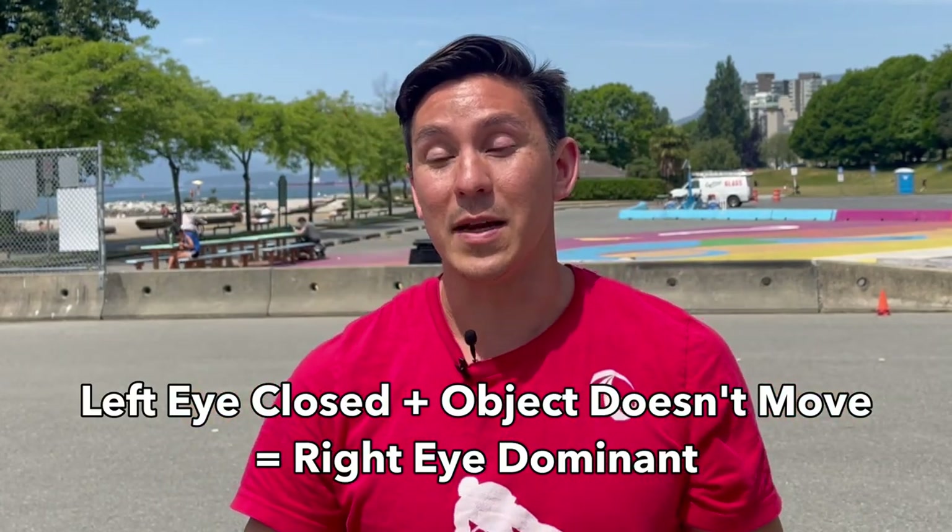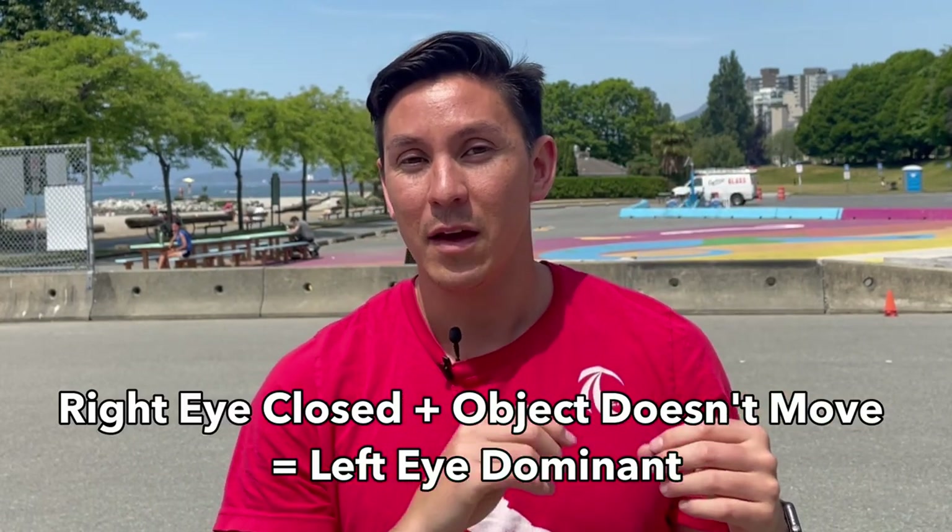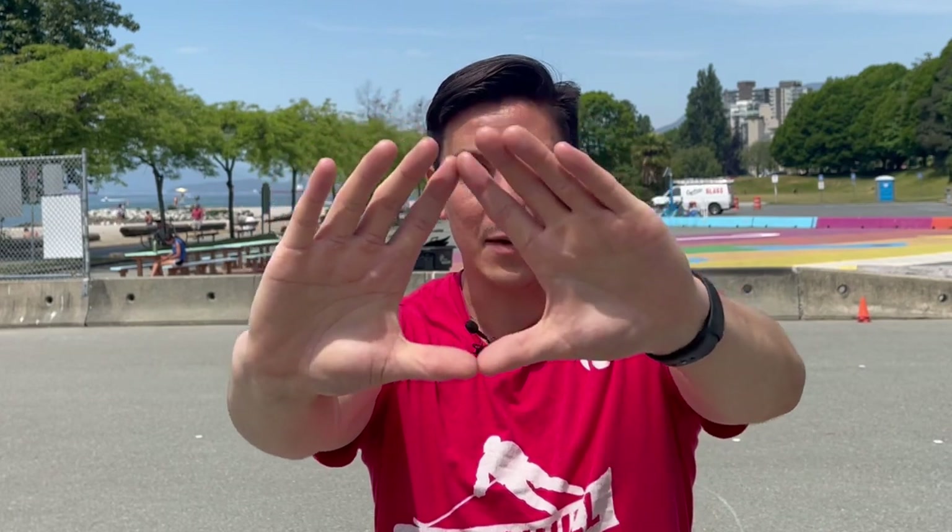The first step is to determine whether you're left eye or right eye dominant. When you close the opposite eye and the object stays in the center of your triangle, that is your dominant eye. So if I close my left eye and it stays centered, I'm right eye dominant. If I close my right eye and it stays centered, I'm left eye dominant. The one where you can still see clearly through into the triangle — for me that's my right eye — that's your dominant eye.